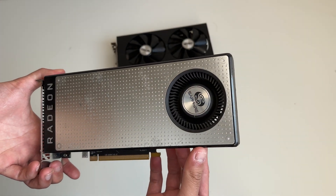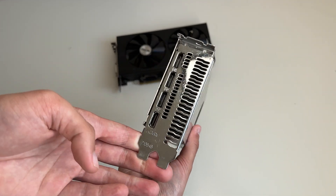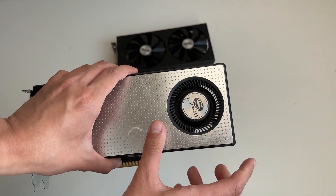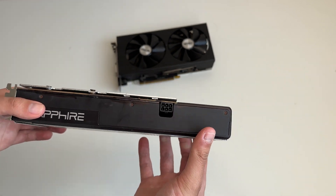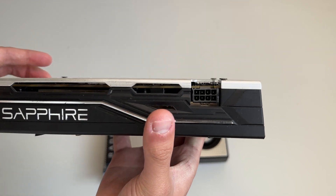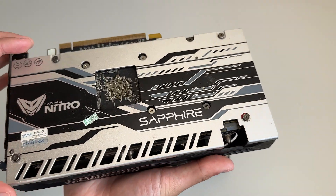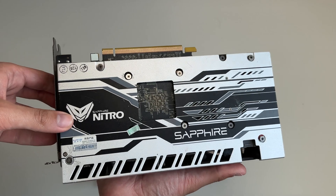Taking a look at these graphics cards, the RX 470 has three DisplayPorts and one HDMI, a single fan, and a six-pin power connector — and it's not in the best of conditions after eight years. On the 470D, we have an eight-pin power connector, which is higher than the 470, although this does depend on which particular card you get.